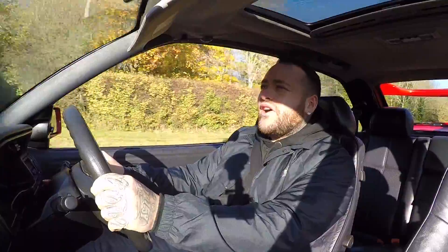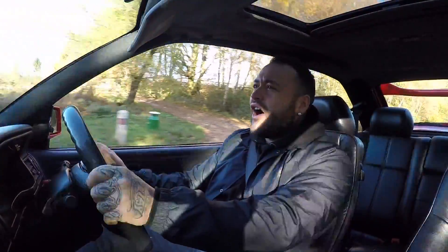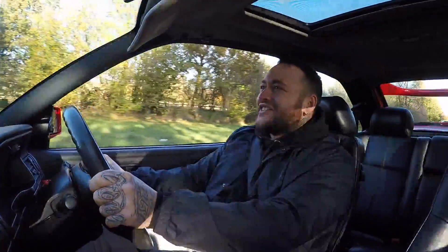If you've never experienced something like this in your life, I really hope you do, because this is what motoring is all about — an old school, properly set up, big powered car. It can be a Cosworth, it can be anything. This is what it's all about. A nice sunny day. This is what I live for. Cars like this.